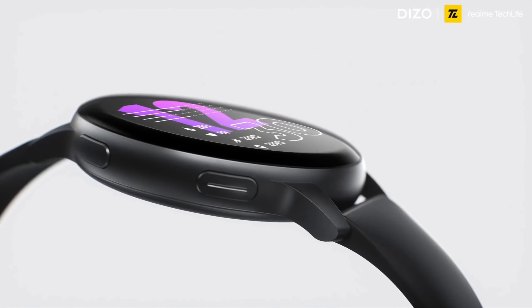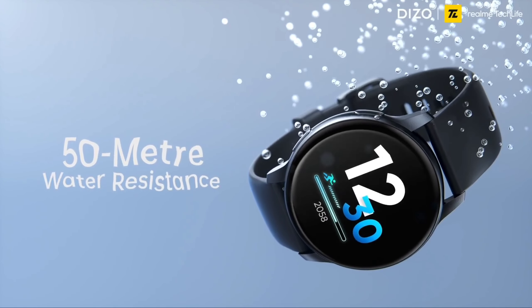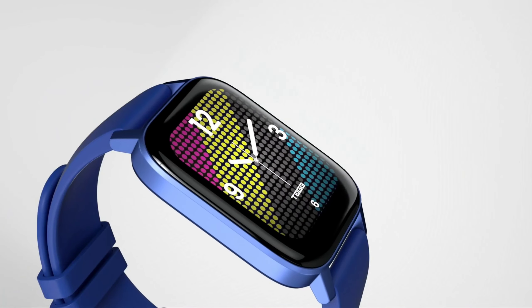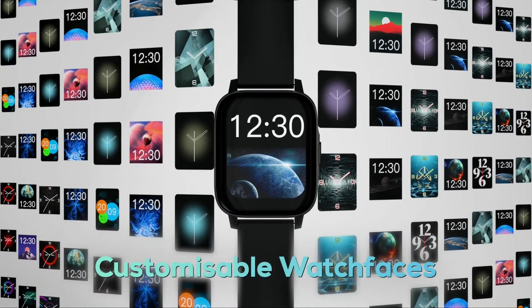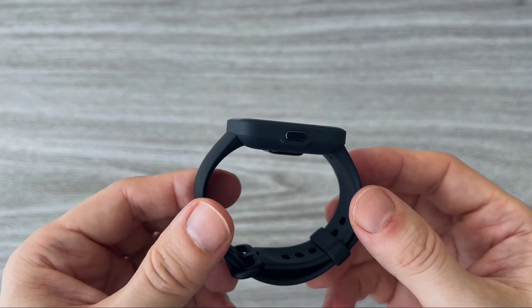There are various smartwatches of different brands under 5,000, which is of course a piece of good news, but it can also create confusion and result in a bad choice. Not to worry, we got your back. Our team after thorough research has made this list of best smartwatches under 5,000. Let's not waste more time and look at our list with all the significant details.